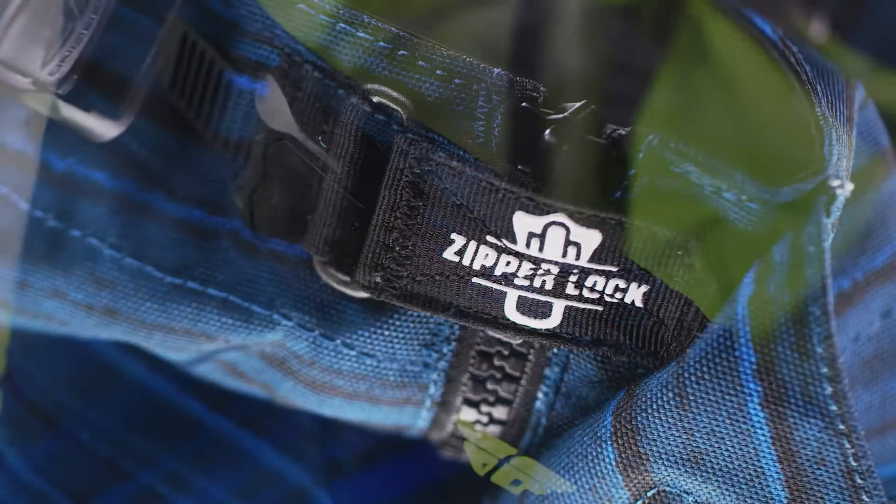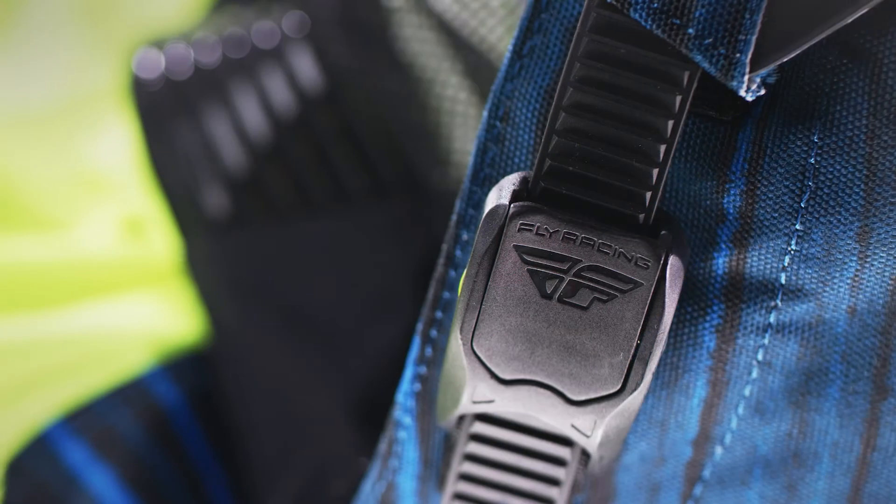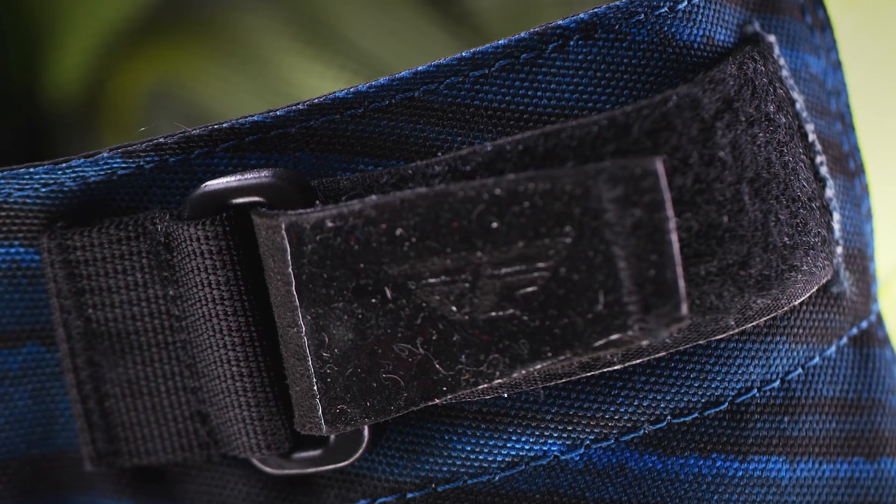The ratchet enclosure with zipper lock system keeps pants closed and secure. The unique adaptive waist system provides a custom fit.